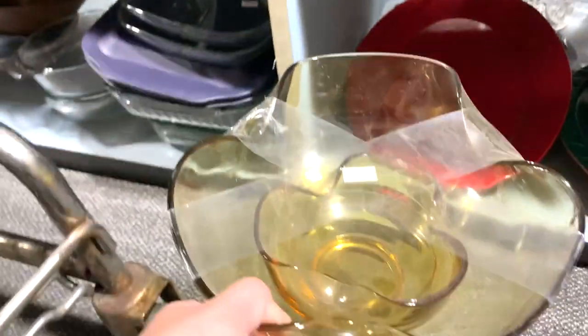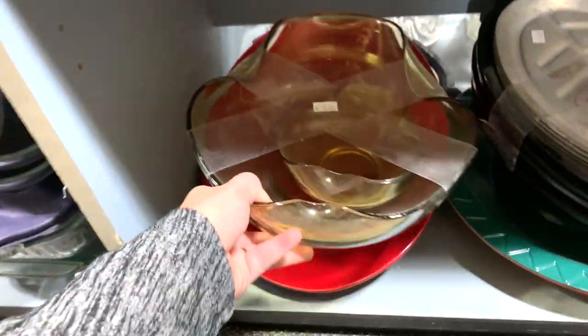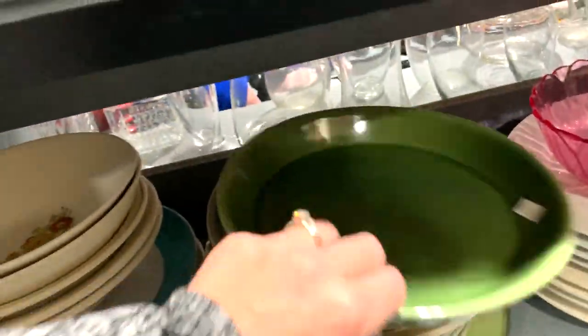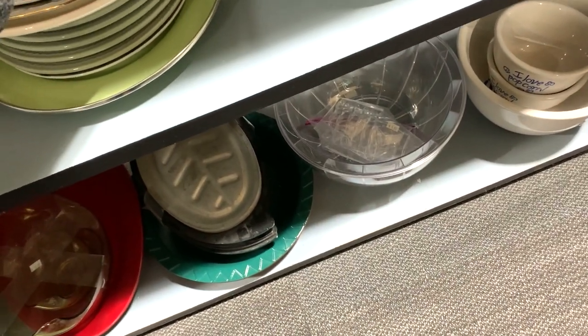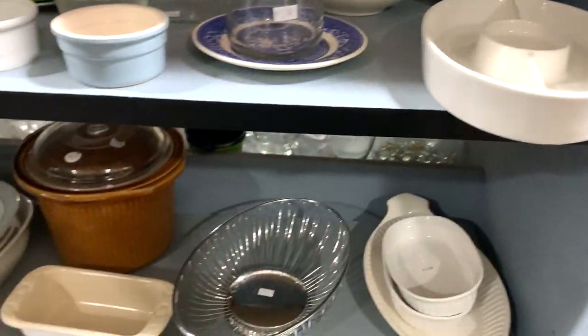There's another little Anchor Hocking chip and dip - this would have had a bracket to put the dip bowl on top of the chip bowl. I've sold two of those in my booth in the past for like $15, but I don't buy them if they don't have the bracket. Clear glass, green glass - dime a dozen glass.